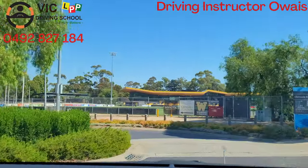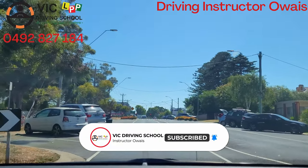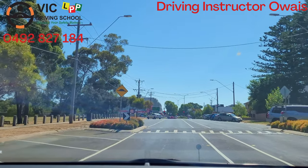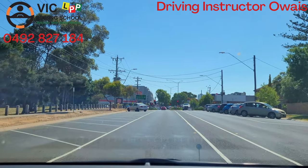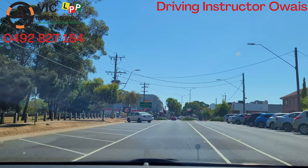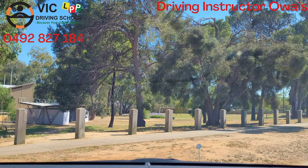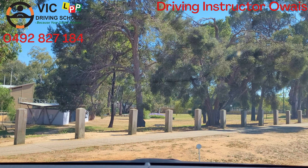We have to be in the center of the road — our car should be close to the center line. Then we indicate first and check back. Choose the parking spot where you want to angle park. When your left side mirror reaches the start of that parking bay, just turn your steering all the way to the left. That is how you park at an angle — it's that simple.